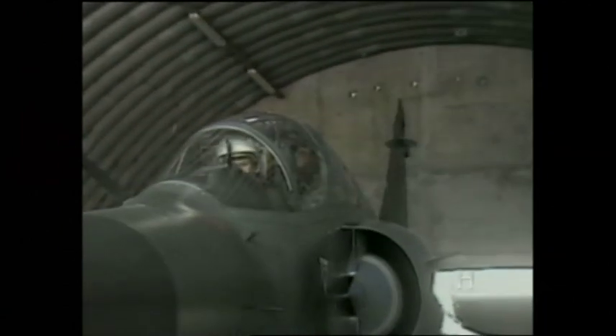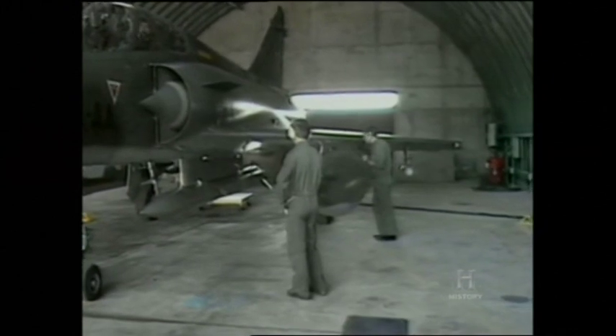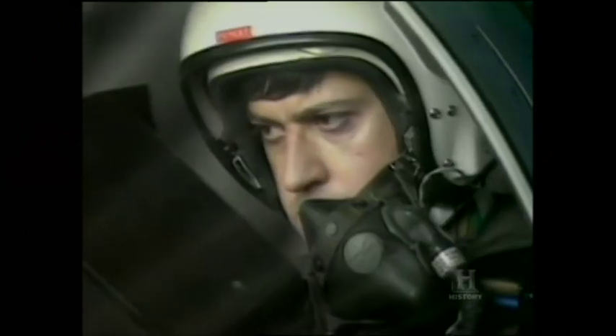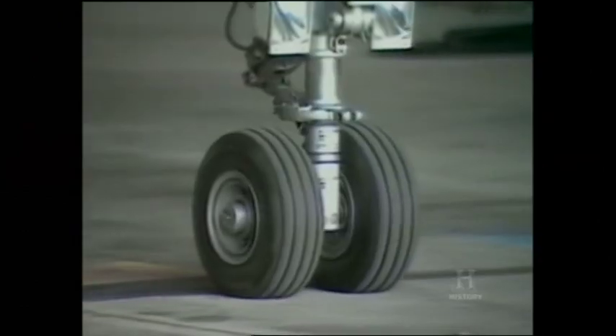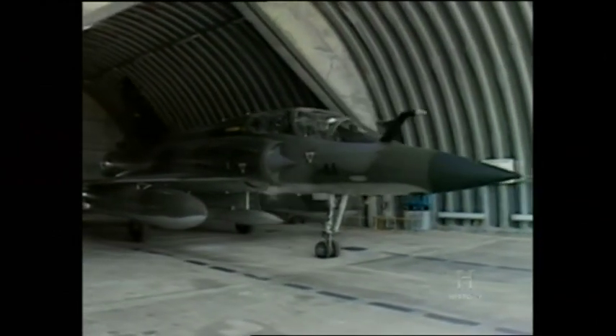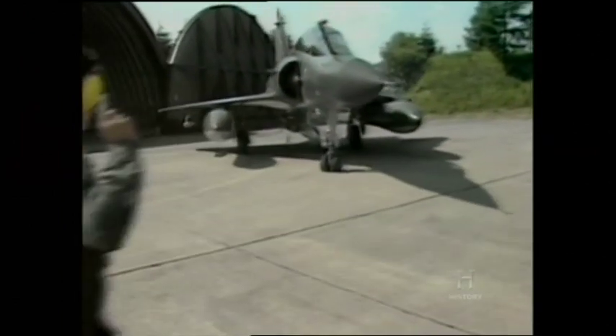The Mirage IV has a crew of two: a pilot in front and a weapons system officer in the rear. The ASMP — Air-Sol Moyenne Portée — delivers a 300-kiloton warhead at a top speed of Mach 2. It has a range of 250 kilometres when launched at high altitude, or 80 kilometres at low altitude.